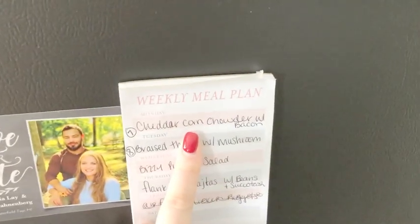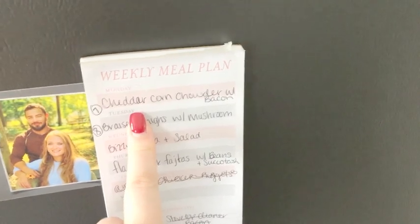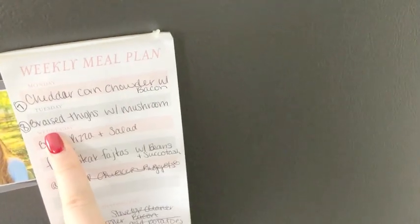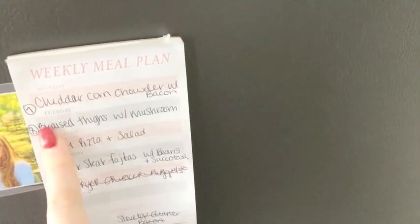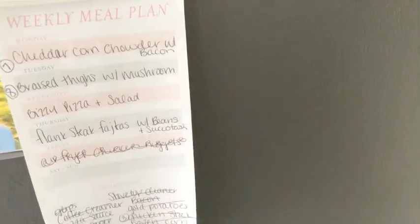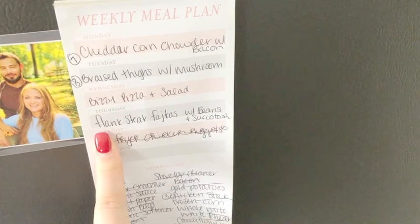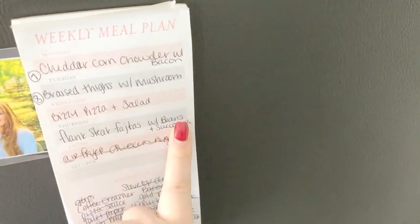We're going to be making a cheddar corn chowder with bacon — that's what those leeks are for. If it wasn't a cream-based soup I'd probably double it and freeze half, but because it's cream-based I don't want to do that. We're trying a braised chicken thigh recipe with mushrooms. I'm also noting Weight Watchers points for a serving on these recipes. We're going to do the Busy Kitchen pizza with salad that night. And then flank steak fajitas — though I ended up with sirloin thin cut — with refried beans and succotash.